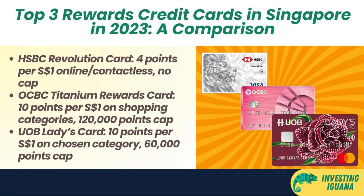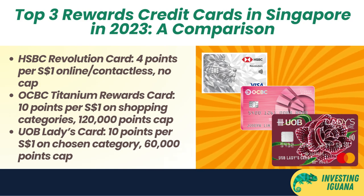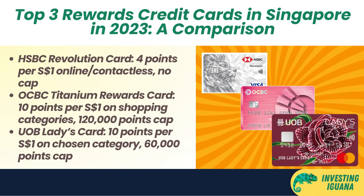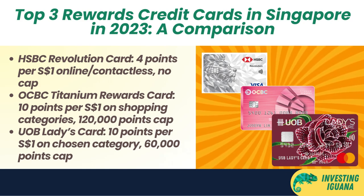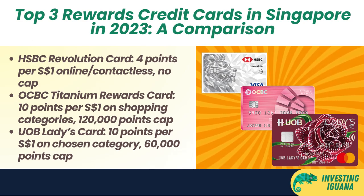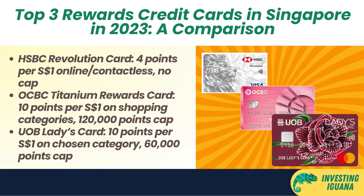Here are the top three rewards credit cards in Singapore in 2023. First, the HSBC Revolution Card earns 4 points per one Singapore dollar on online and contactless spend with no minimum spend or cap. You also earn 1 point per one Singapore dollar on all other spending. This card is great for people who want a versatile and low-maintenance rewards card that can be used for both online and offline spending. Second, the OCBC Titanium Rewards Card earns 10 points per one Singapore dollar on shopping categories such as clothes, shoes, bags, electronics, gadgets, personal care, and more, with a cap of 120,000 points per year. You also earn 1 point per one Singapore dollar on all other spending. This card is great for people who love to shop and want to earn more points for their shopping spending.